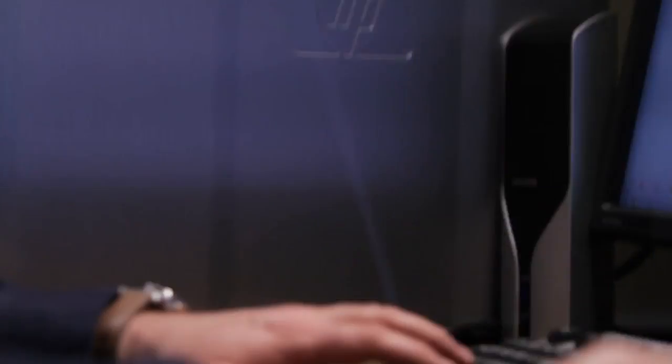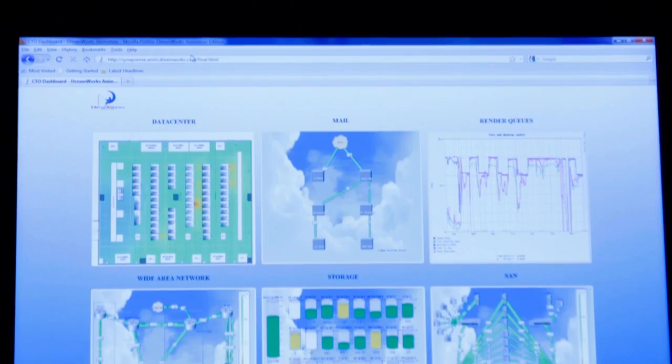Our old system used spanning tree architecture. Any time a piece of gear went down, we would have outages or spanning tree loops, and what that would cause for us was downtime. For us, Intelligent Resilient Framework was an incredibly valuable feature of the HP networking stack.